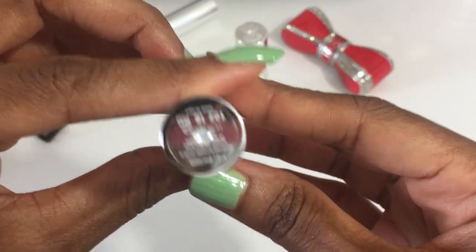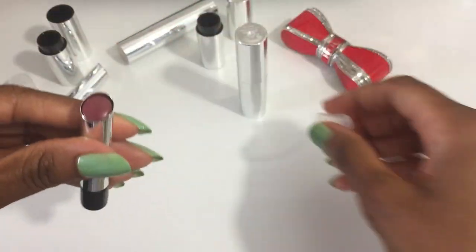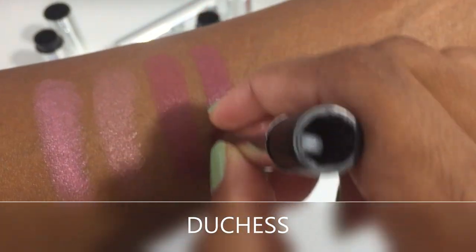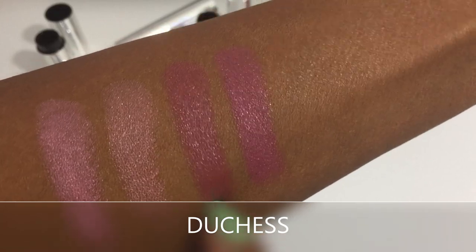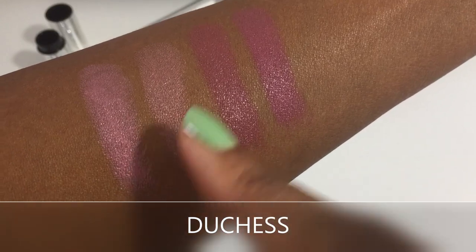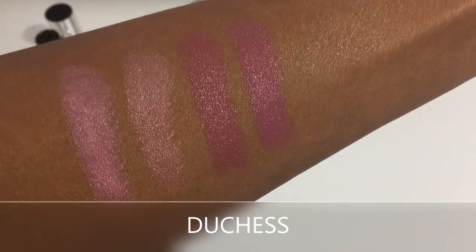Now we have Duchess. I like swatching them in their royal pairings. This is another brand new color I have not seen. Duchess is a deep mauve nude. It's very similar to Duke but leans more on the pink side — it has more of a pink tone to it. I wanted to swatch them next to their partners so you could get a better comparison to help figure out which color you'd like to get.